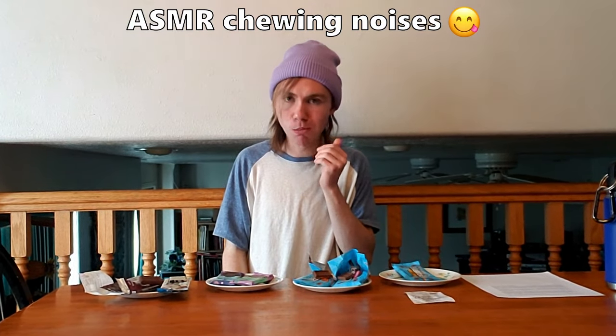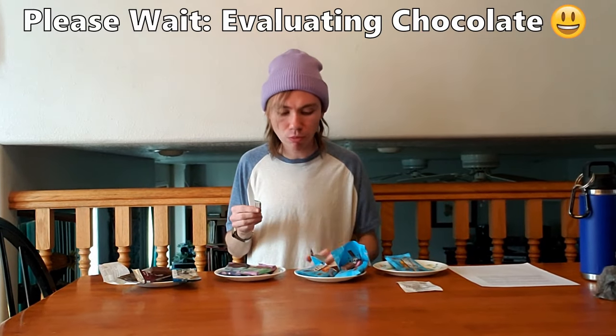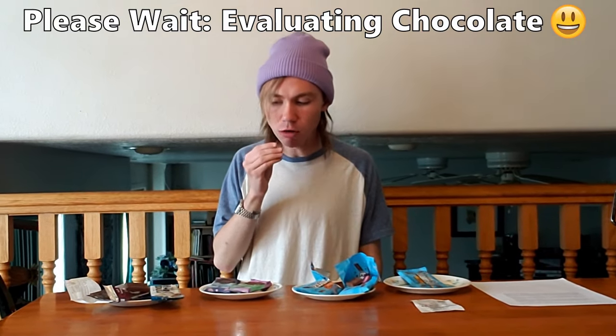The milk chocolate is pretty good — I'd give them a tie. I love white chocolate but that milk chocolate is really good too. Let's try peanut butter versus white chocolate. The white one smells definitely better.